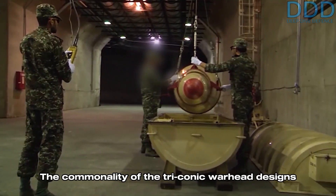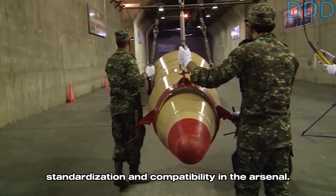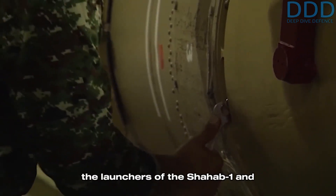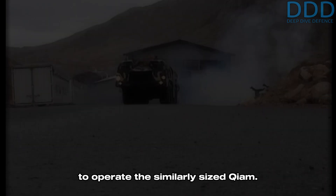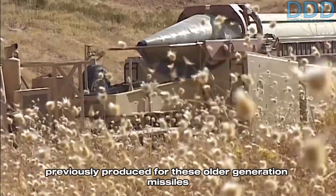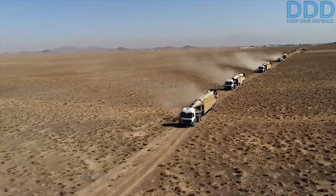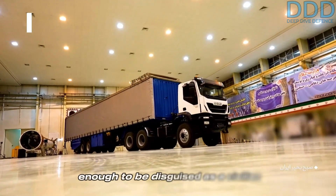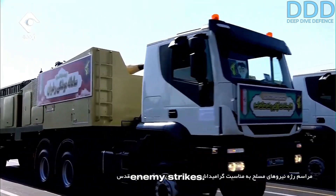The commonality of the triconic warhead designs between the Ghadr and the Guillaume facilitates standardization and compatibility in the arsenal. Additionally, the Guillaume missile remains compatible with the launchers of the Shahab-1 and Shahab-2, which can be easily modified to operate the similarly sized Guillaume, ensuring that all launch vehicles previously produced for these older generation missiles can now be used for the Guillaume. Notably, the main missile launcher for the Guillaume is a low-footprint truck, compact enough to be disguised as a civilian transporter truck, significantly improving its survivability against enemy strikes.